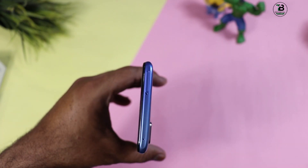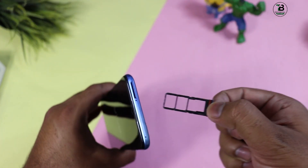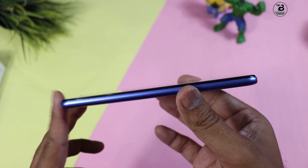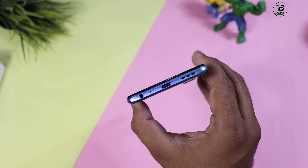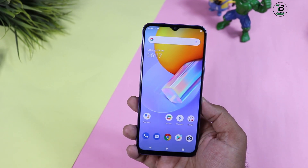Up side पर secondary mic noise cancellation के लिए दिया गया है और SIM tray भी ऊपर मिलती है - 3 slot वाली है जिसमें dual SIM plus SD card use कर सकते हैं। Left side बिल्कुल blank है। Down side पर 3.5mm audio jack, charging port, primary mic, और speaker grill मिलती है।